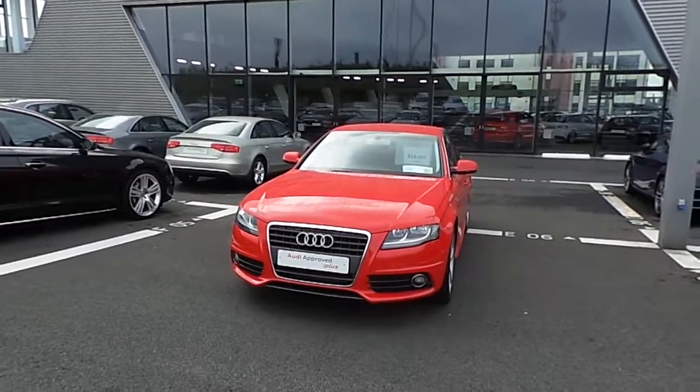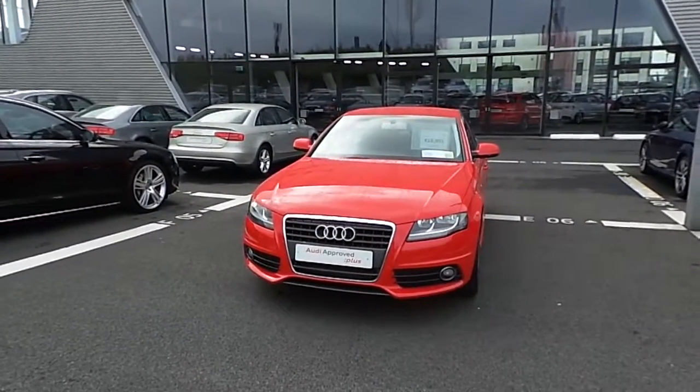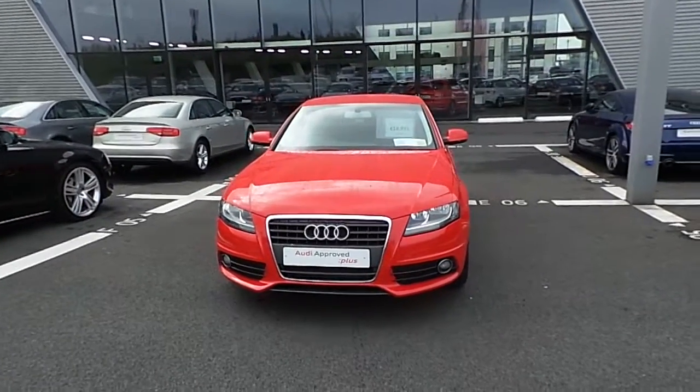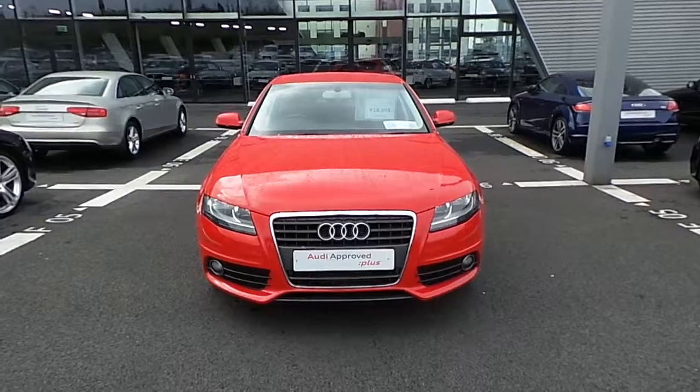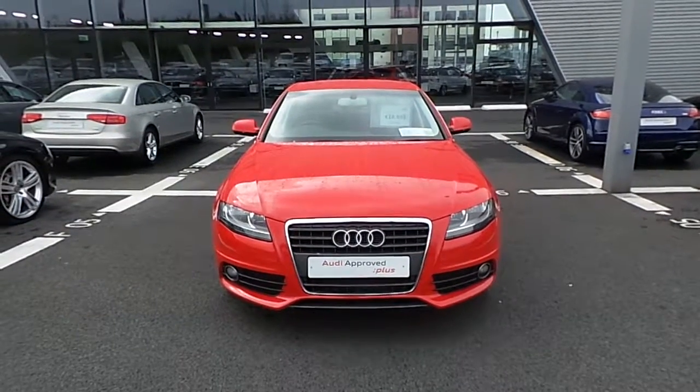Hello and welcome to Audi North Dublin Used Cars Online. Today I'd like to present you with this stunning example of an Audi A4 2 litre TDI 120 brake horsepower.